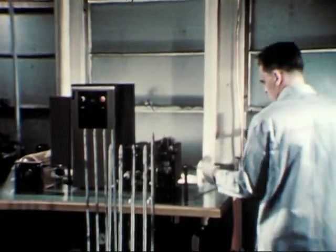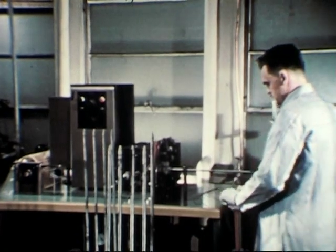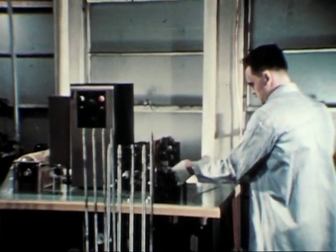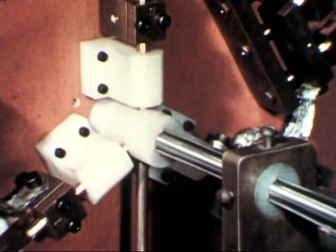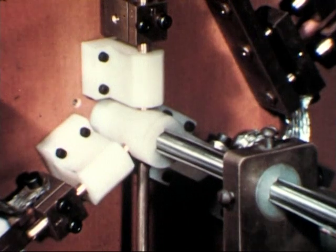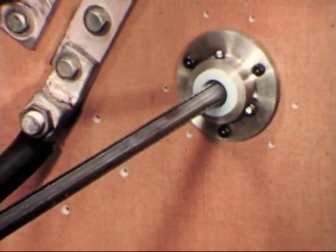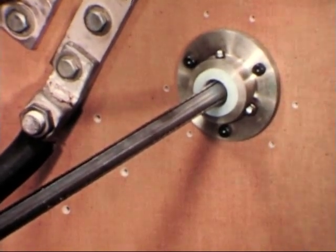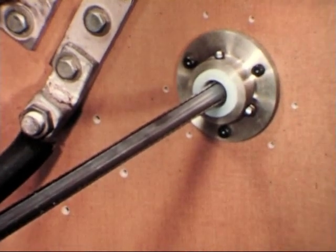Zirconium ribs are spot welded to rods ground to their finished diameter. These will provide accurate spacing of the tightly clustered rods in their final geometry. The welding operation is performed automatically on a specially designed condenser discharge type spot welder. Welds are placed at one quarter inch intervals along each of the three ribs, a total of 240 welds per rod.